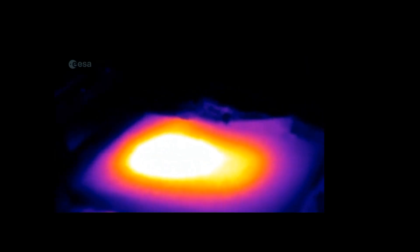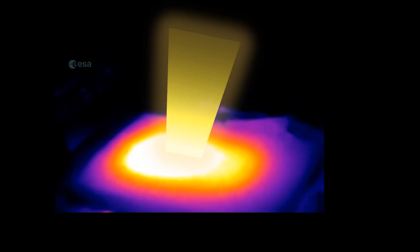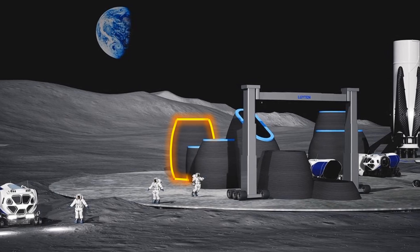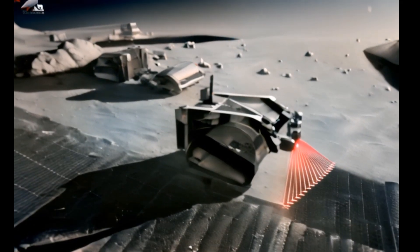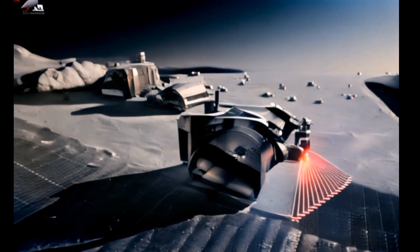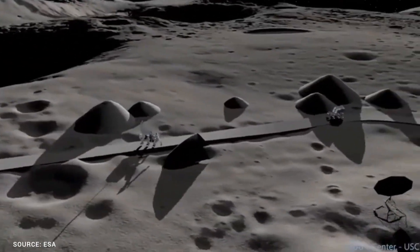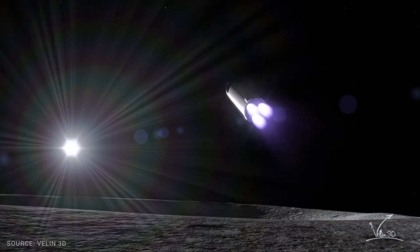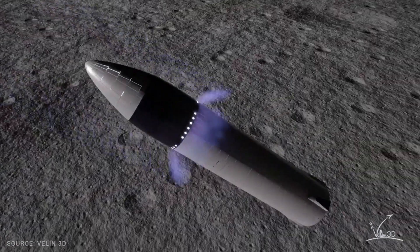At such high temperatures, there will be significant radiation losses from the molten regolith itself, making the energy need increase even further. Generating such a degree of heat to build tons of 3D printed structures can only be achieved using very high-power lasers or large solar concentrators that would need to be deployed first on the Moon — and transporting them from Earth via rockets would certainly present an exhilarating challenge.